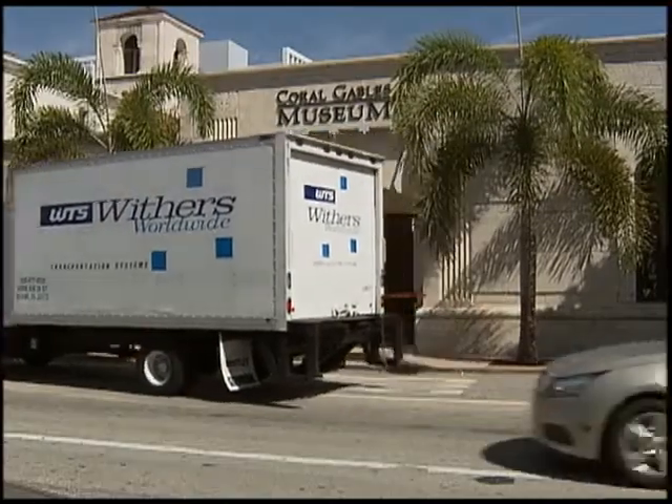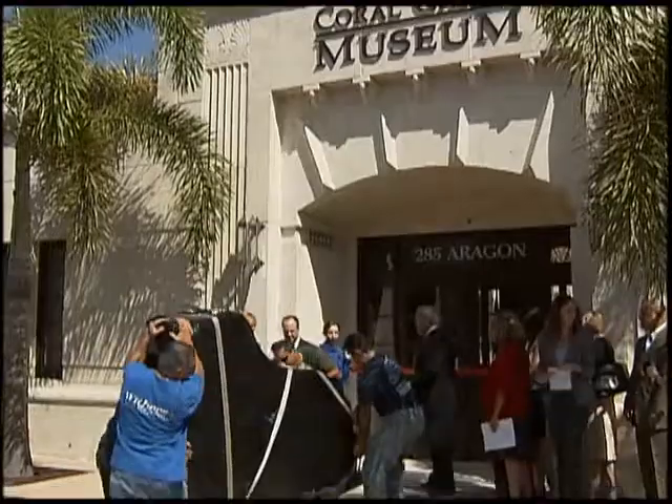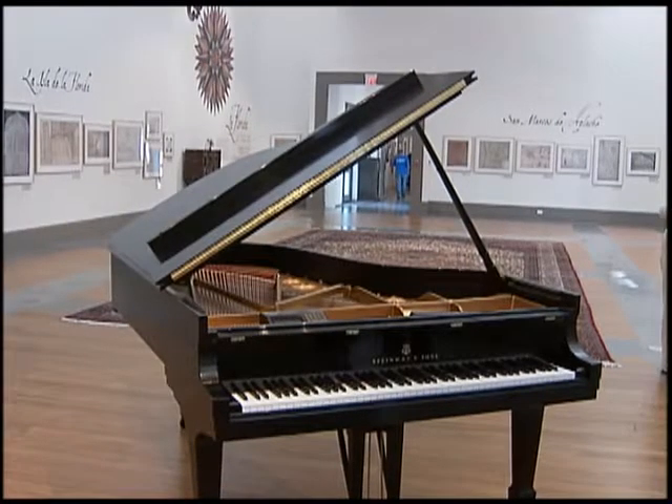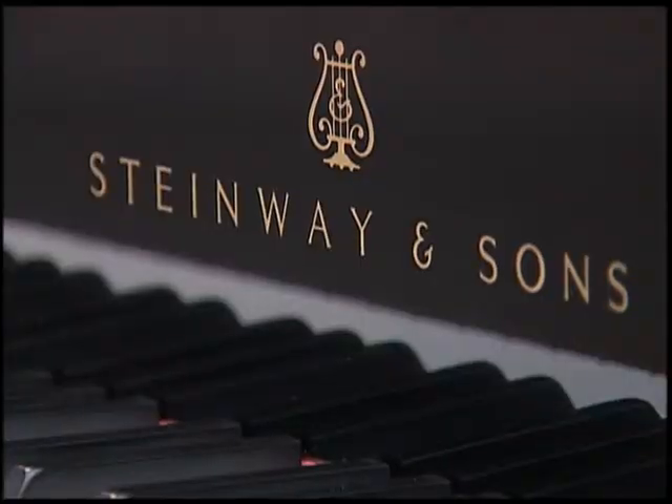The Coral Gables Museum has a new addition: a Steinway Gallery Piano. The grand piano will be on display at the museum's Fuel Gallery and is a long-term loan by Steinway. We're going to have this wonderful piano for a long-term loan, so we'll be able to do a lot more music and bring the community into the museum.